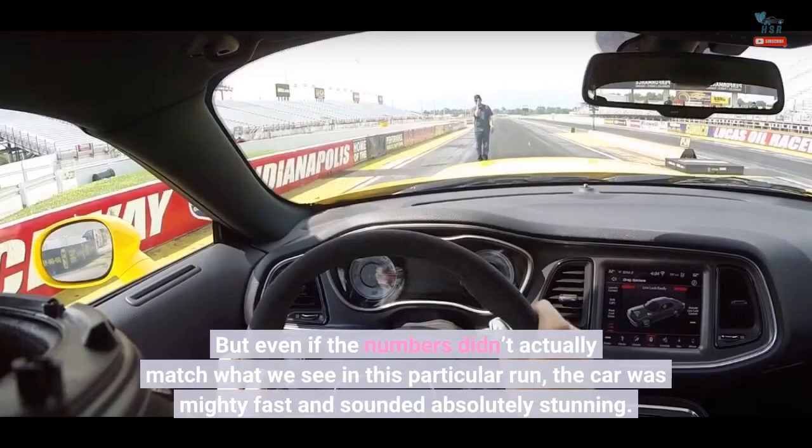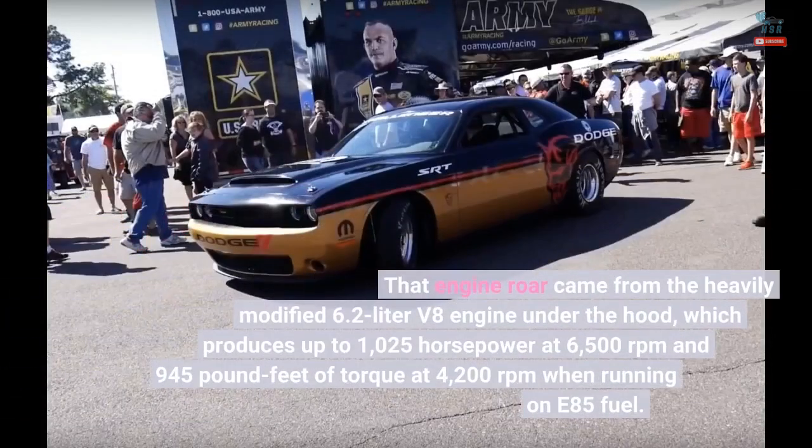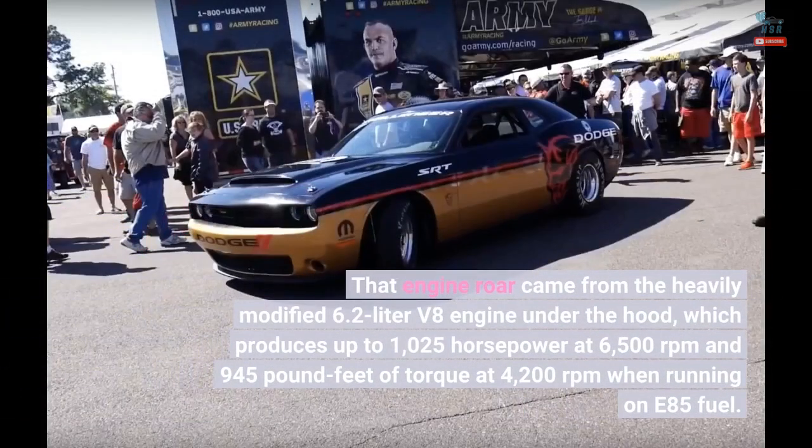Even if the numbers didn't actually match what we see in this particular run, the car was mighty fast and sounded absolutely stunning. That engine roar came from the heavily modified 6.2-liter V8 engine under the hood, which produces up to 1,025 horsepower at 6,500 rpm and 945 pound-feet of torque at 4,200 rpm when running on E85 fuel.